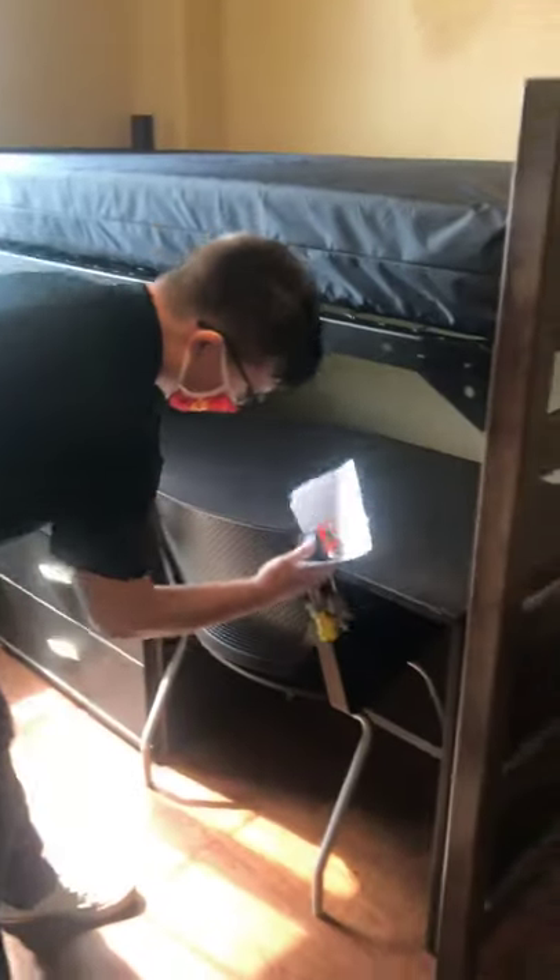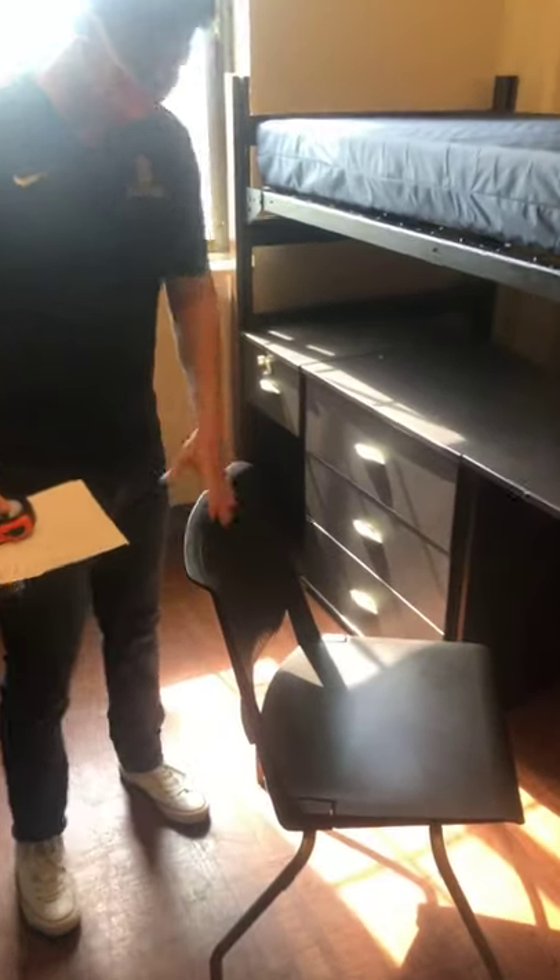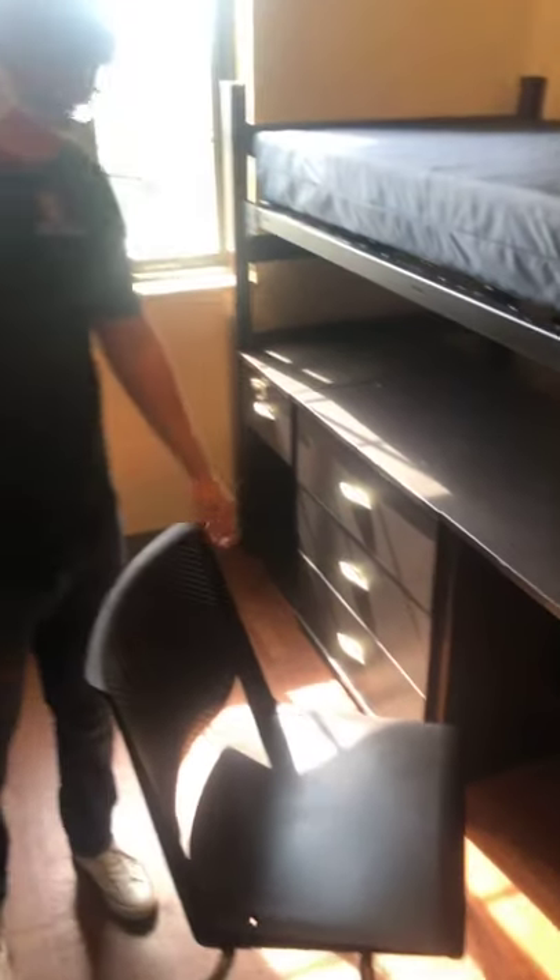These are not the gamer-mode chairs, just the normal chairs. But you do get a sink, so that's a thing. You also get a great view if you live on this side of Founders.